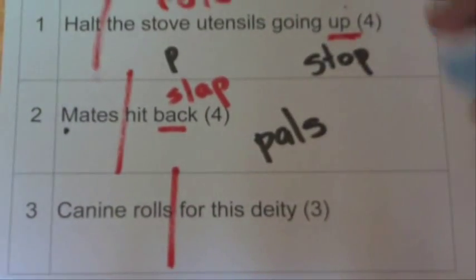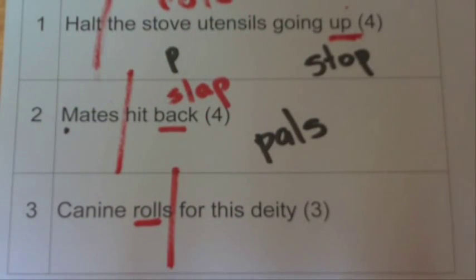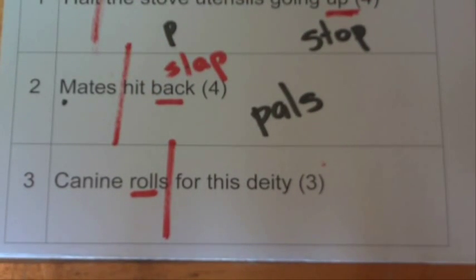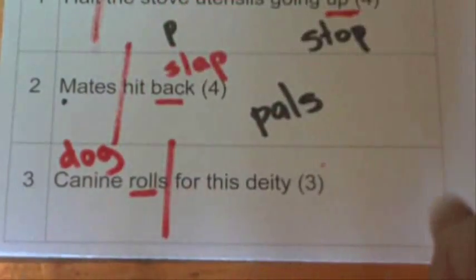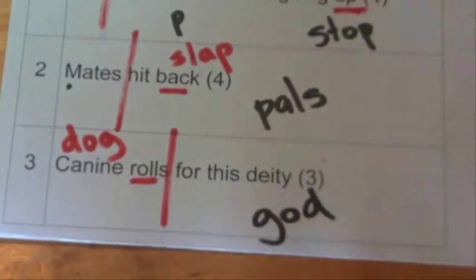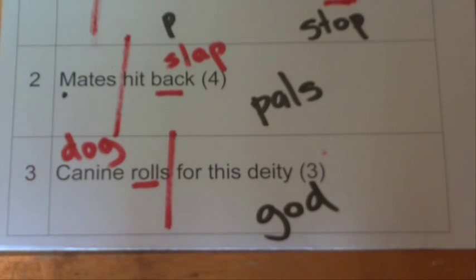And the last one: 'canine rolls for this deity.' A canine — there's the clue word 'rolls,' which signals it's going to be a reversal. We're looking for something with three letters, so a canine can be a dog, D-O-G. If we reverse the letters from the word 'dog,' we've got 'God,' and God is a deity. So the answer to that clue is GOD, for 'canine rolls for this deity.'